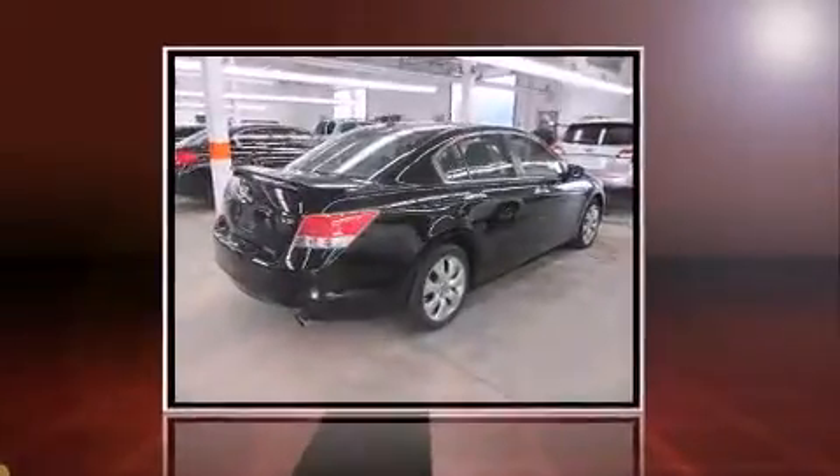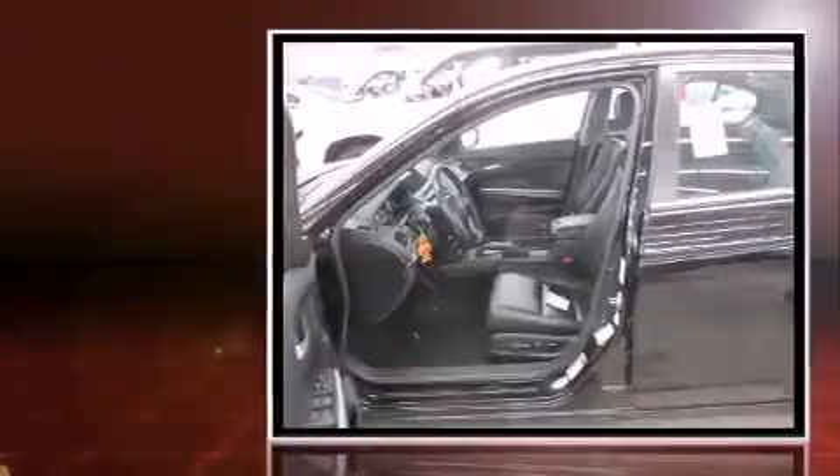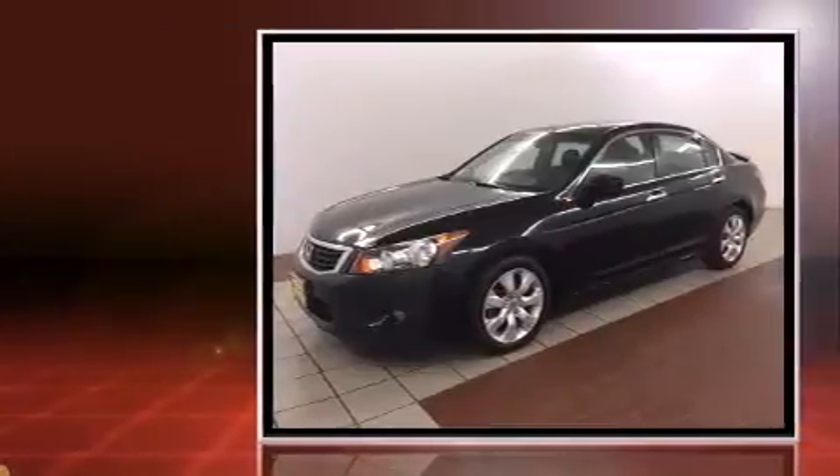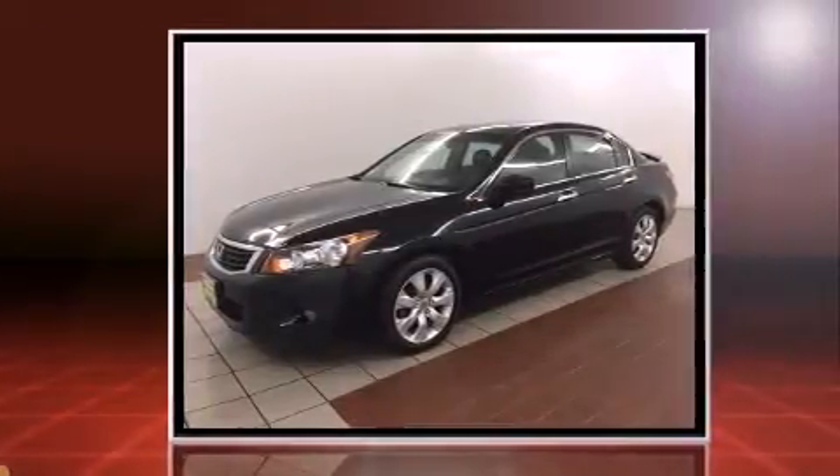Sensibility and practicality define the 2010 Honda Accord. This four-door, five-passenger sedan is still under 75,000 miles. It features an automatic transmission, front-wheel drive, and a 3.5-liter six-cylinder engine.